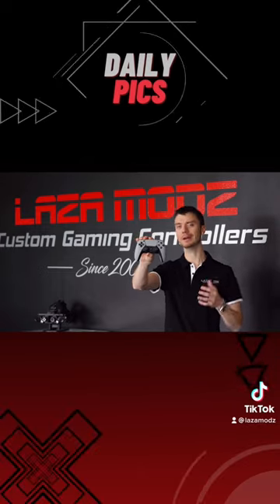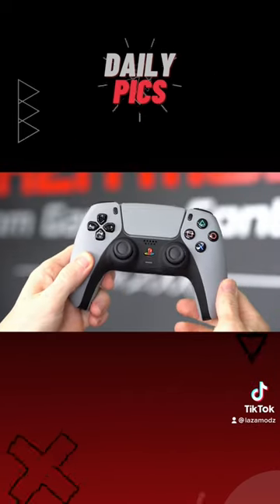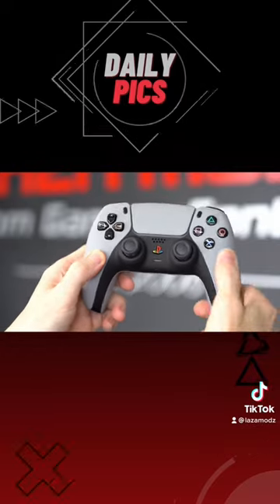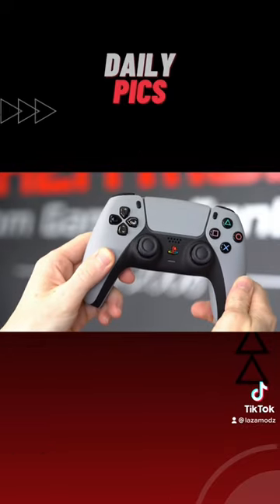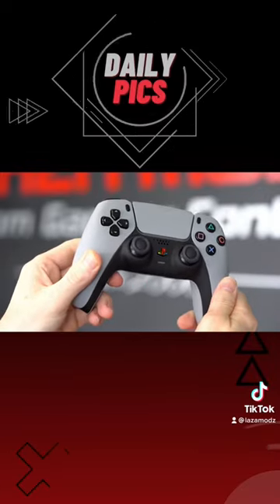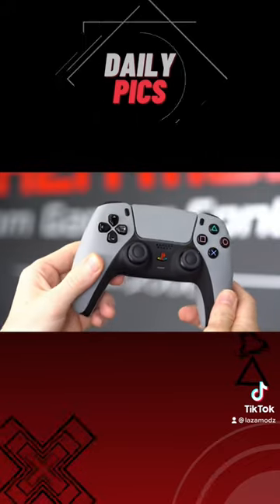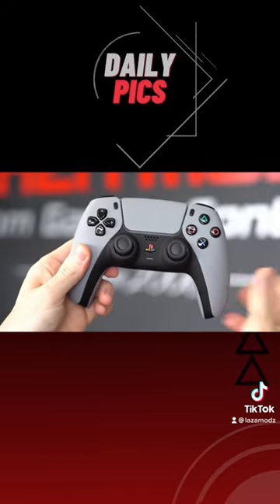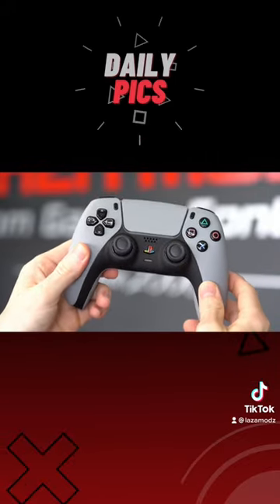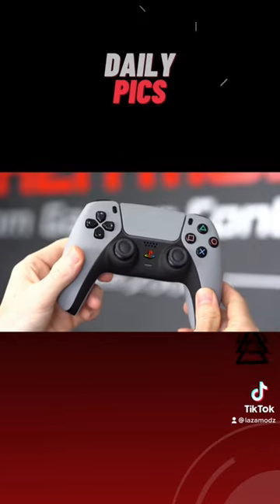There's something different about this controller, and I'll show you when we take a closer look. The reason I selected this controller is because the customer picked the high gloss button option. Any of the Daily Picks that I see that are unique — where a customer has changed something from the original order — I'll probably pick it up and do a video to showcase the different options that you guys can select.